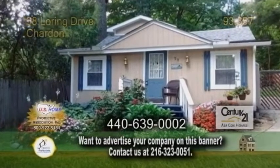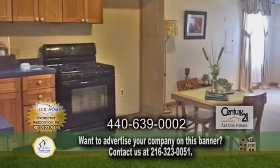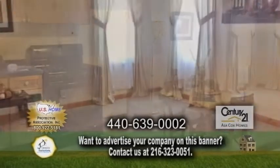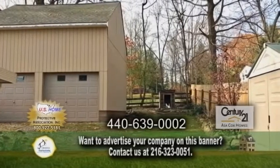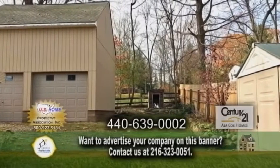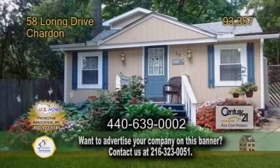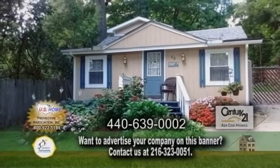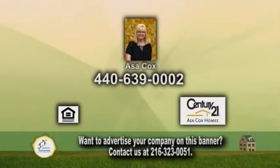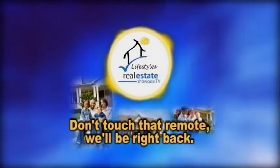A bungalow in Chardon. This updated home features two bedrooms and one bath. The kitchen offers tons of cabinet space and leads into the large living room. The newer detached garage is 24 by 24 and two stories tall, with 10-foot overhead doors, 12-foot ceilings on the main level, and 9-foot ceilings upstairs. For additional details, contact Asa Cox.